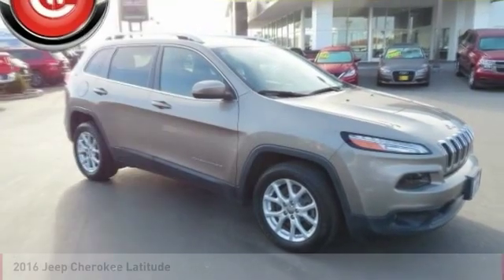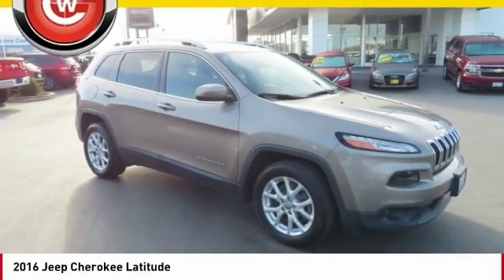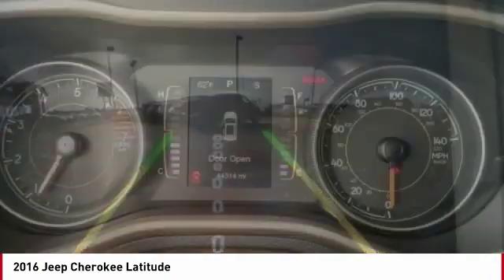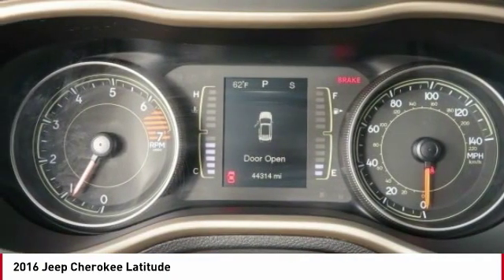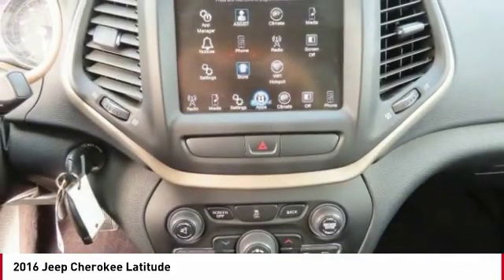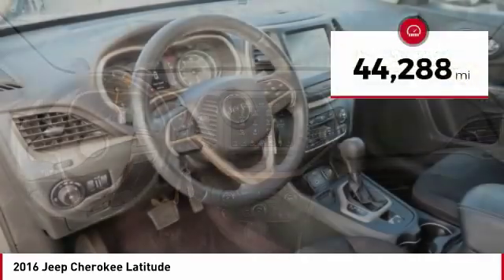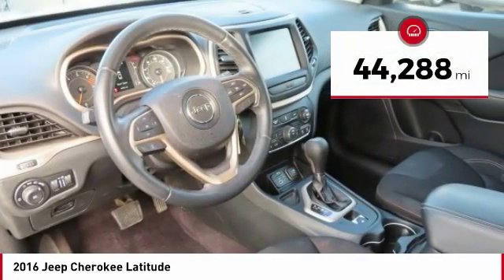This is a 2016 Jeep Cherokee. The Jeep Cherokee offers superior off-road capability, making it a fine choice for families who venture off-road or vacation in the mountains or other remote areas. It is priced below $20,000 and has less than 45,000 miles.